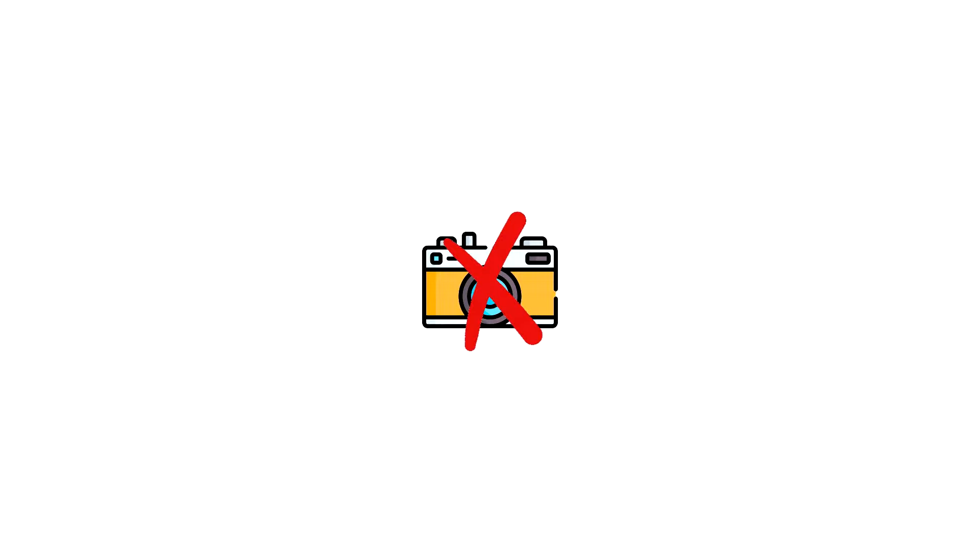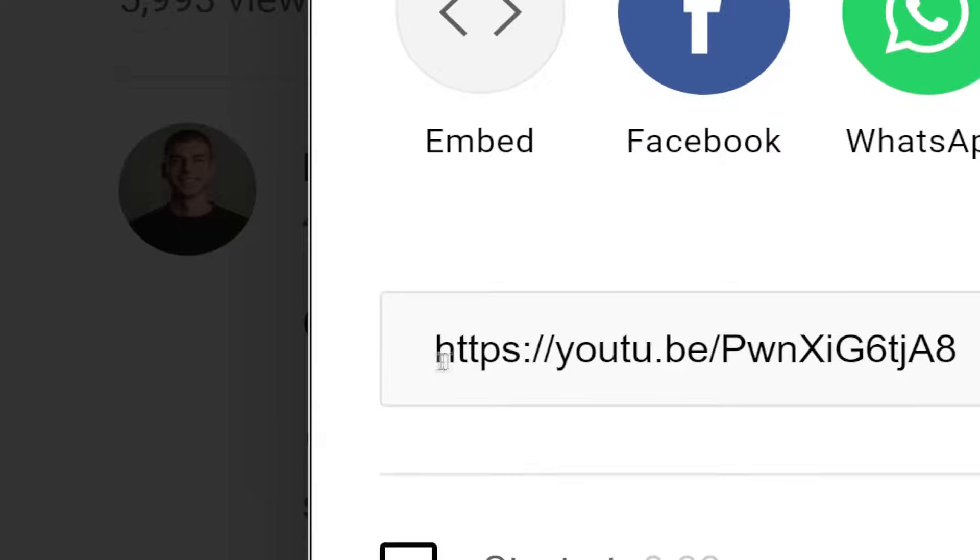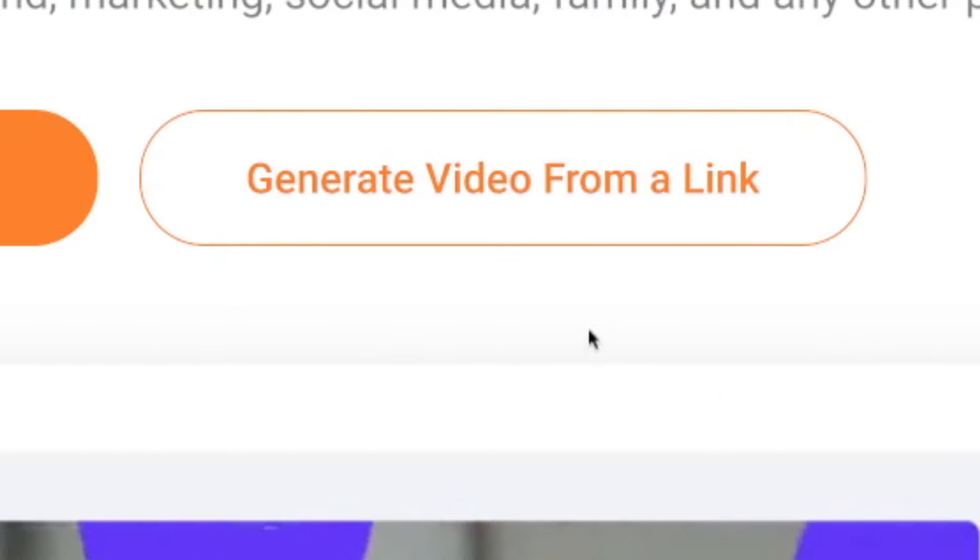You don't need a camera for this. You don't need TikTok, Instagram Reels, or YouTube Shorts. All you need is the ability to copy and paste and you can make $10, $20, or $30,000 per month in passive income.